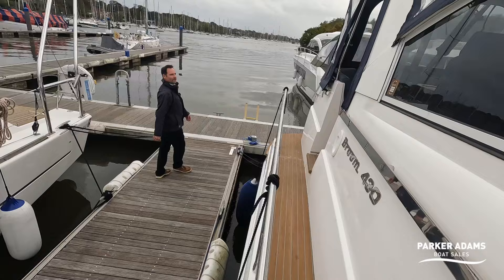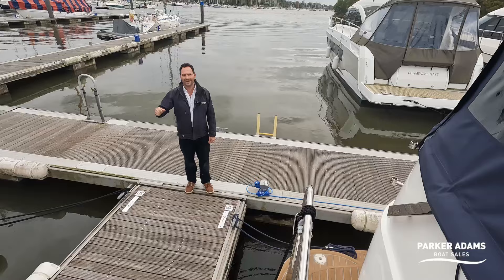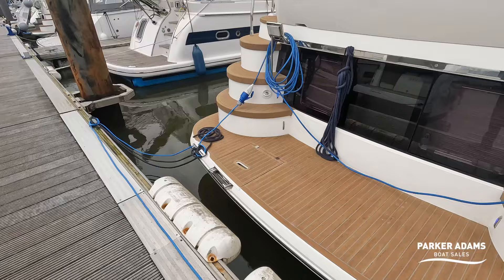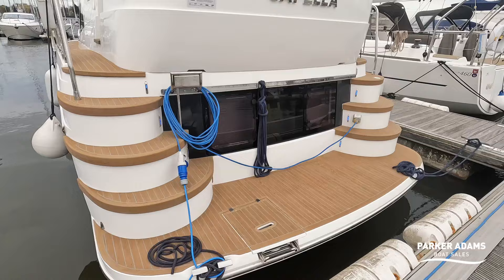The Broom is a slightly different design to many sports cruisers and flybridges — on the Broom you start on the flybridge and go down into the boat. That means you get a really nice high bathing platform. On this particular boat you've got a really large bathing platform and side steps — one, two, three, four steps going up — plus a nice space for an outboard bracket on the side.